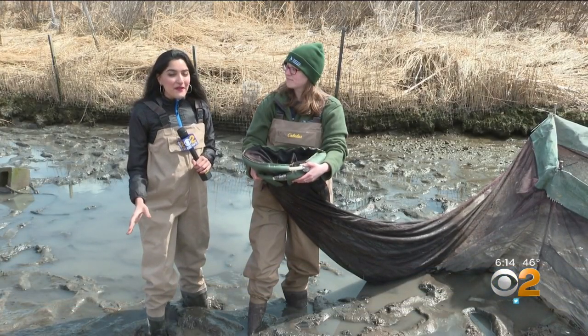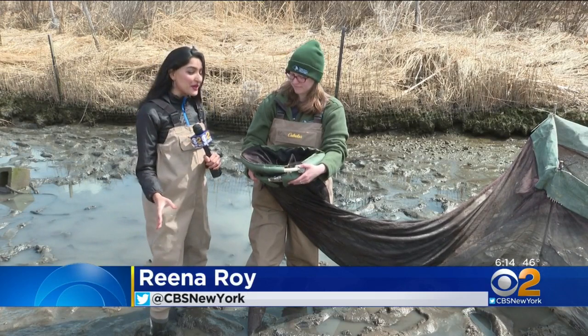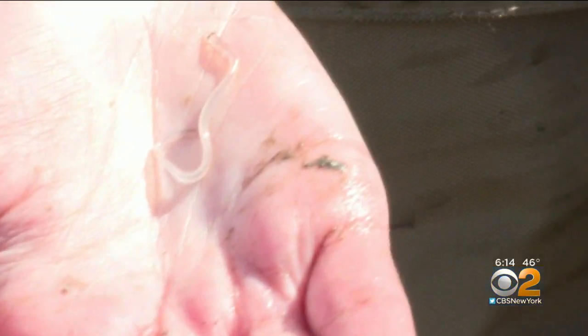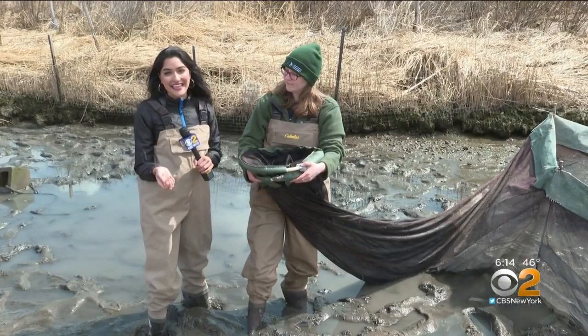These little guys travel here all the way from the Sargasso Sea near Puerto Rico. It takes them about a year to get here to the Hudson River, where they'll then make themselves at home for up to three decades.